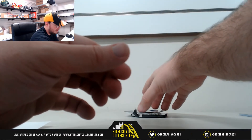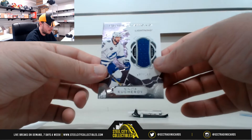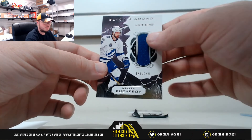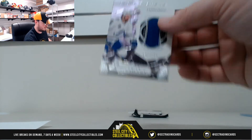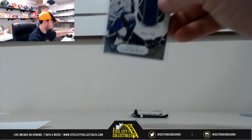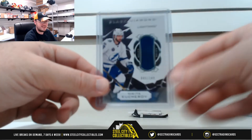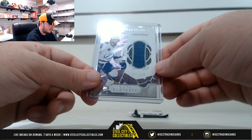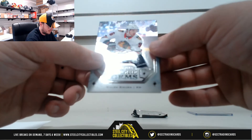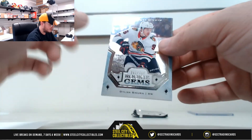We've got Nikita Kucherov again — this time it's the Relic, number 40 of 149. Number 0 — Josh V. I don't pretend to know hockey rookies, but I take it that's a big one. And Rookie Gems here for the Blackhawks — it's Dylan Sikora, number 261 of 399. Number 1 — Kevin M.